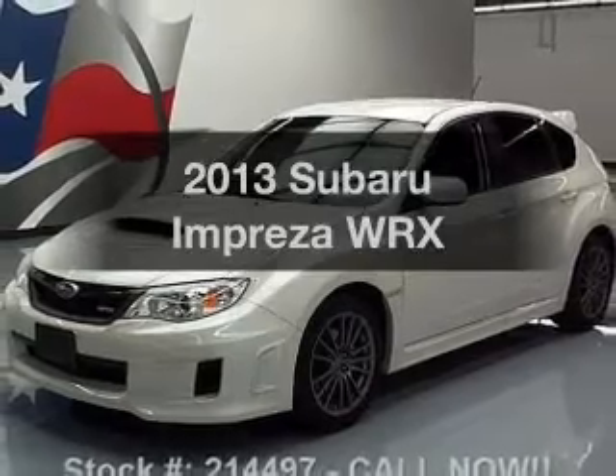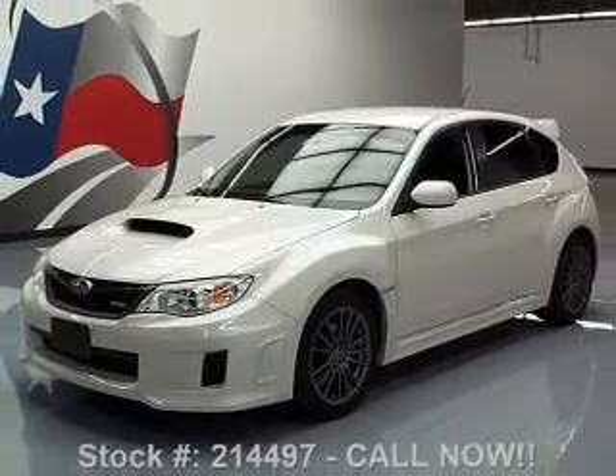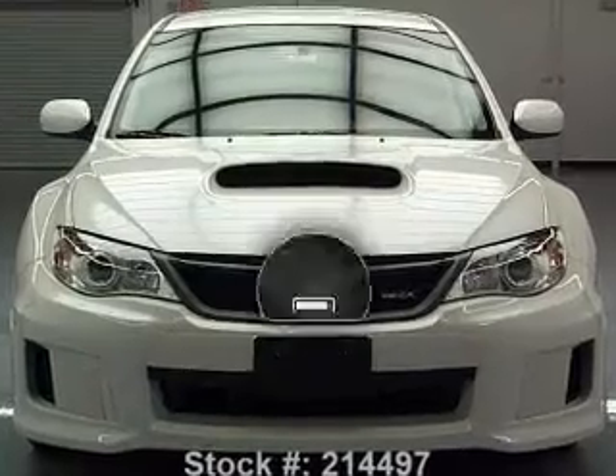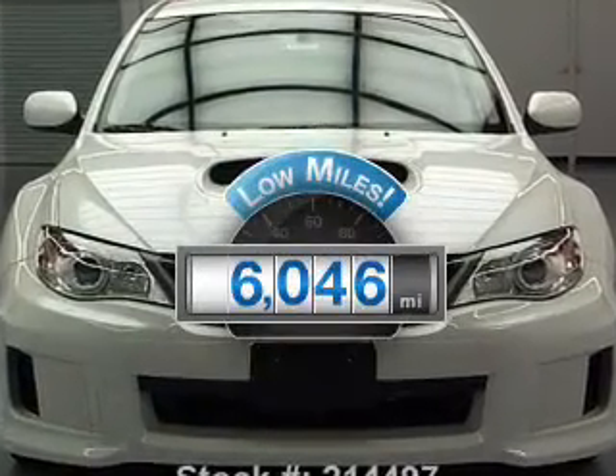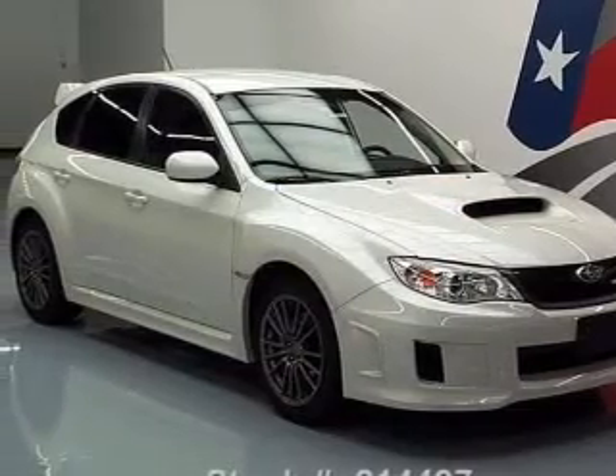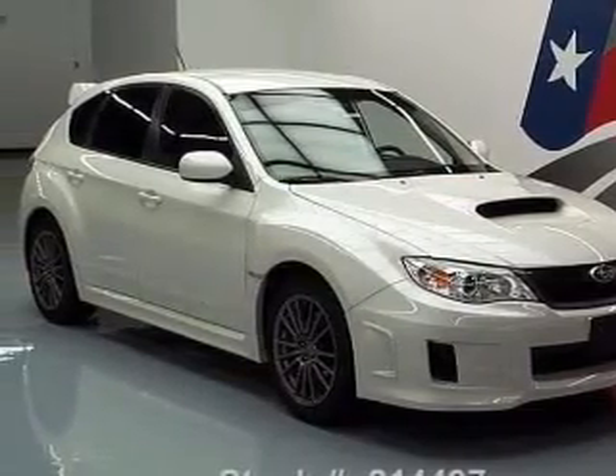Get noticed in this 2013 Subaru Impreza. Travel the roads in style and comfort in this great vehicle. A low odometer reading makes this vehicle a great value at this price. With an efficient four-cylinder engine, the powertrain includes all-wheel drive.